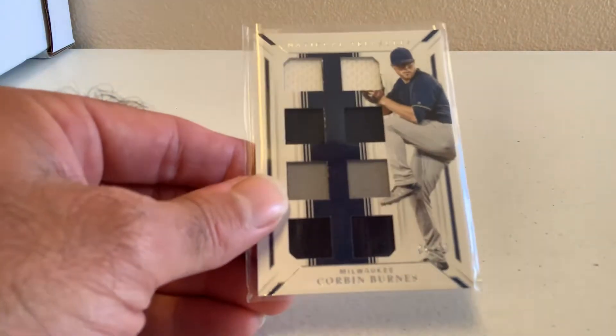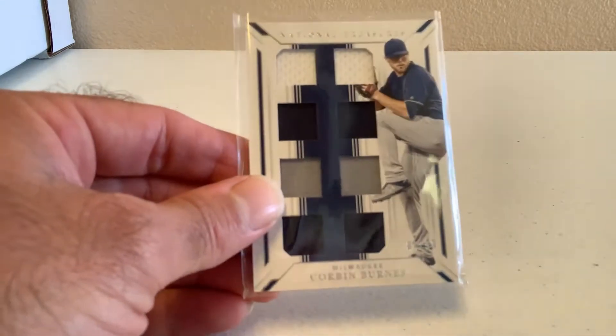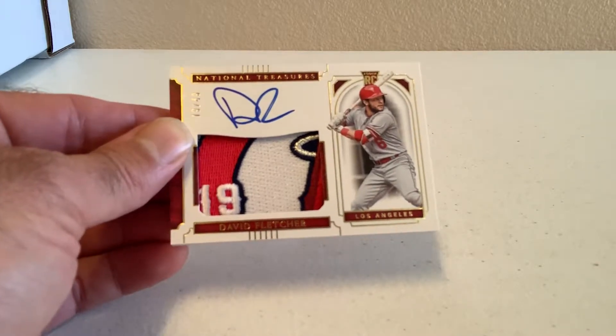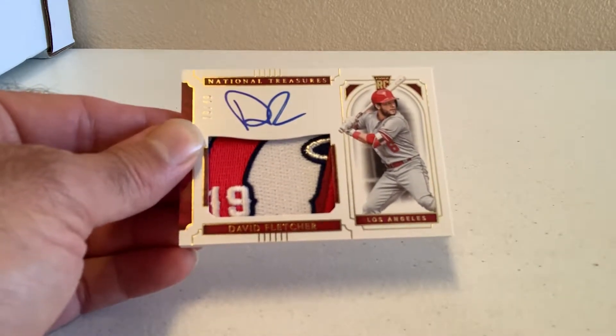Have a Christian Yelich patch numbered to 99 out of 2019 National Treasures Baseball. Have a Corbin Burns 8-patch numbered out of 99, Milwaukee Brewers. And last but not least, we have a David Fletcher RPA logo RPA out of 2019 National Treasures Baseball — that is a beautiful card, a piece of the logo of the Los Angeles Angels, numbered out of 49. So that's lot number one that I'm going to put on eBay.